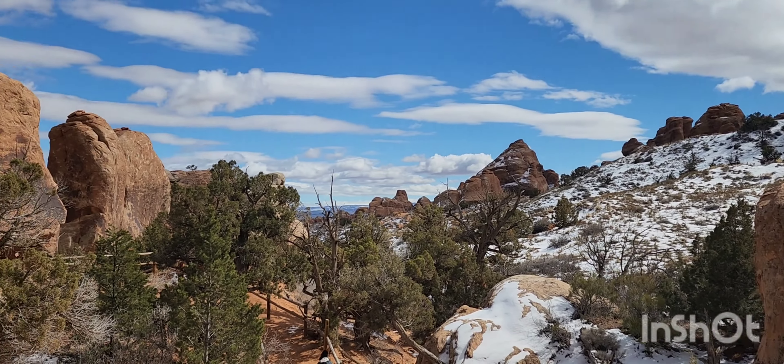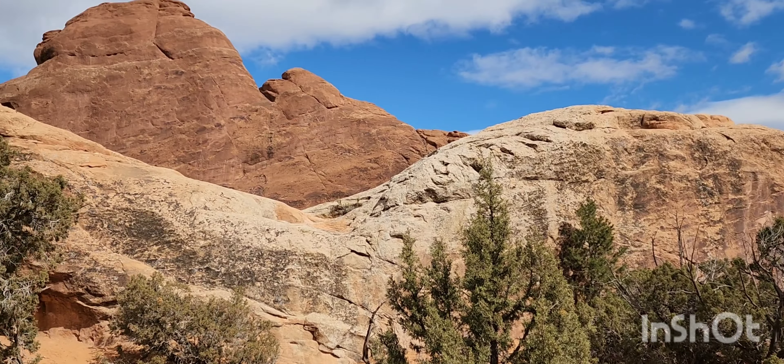The Landscape Arch — it's definitely one of the most beautiful I've ever seen.